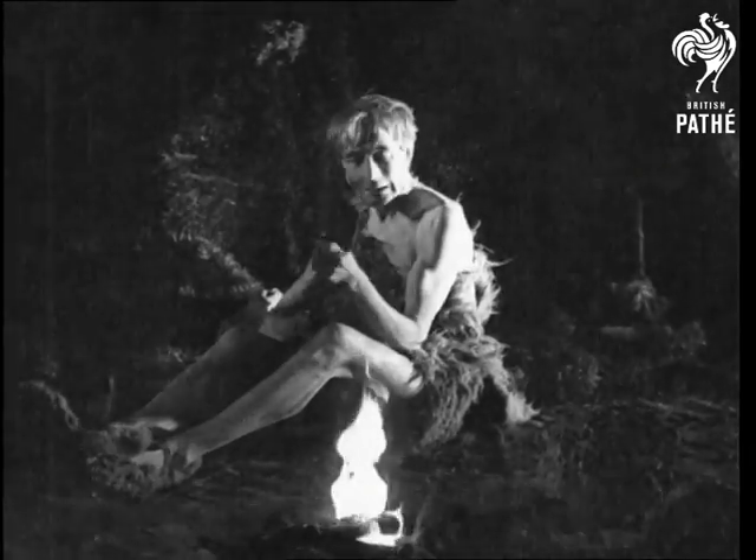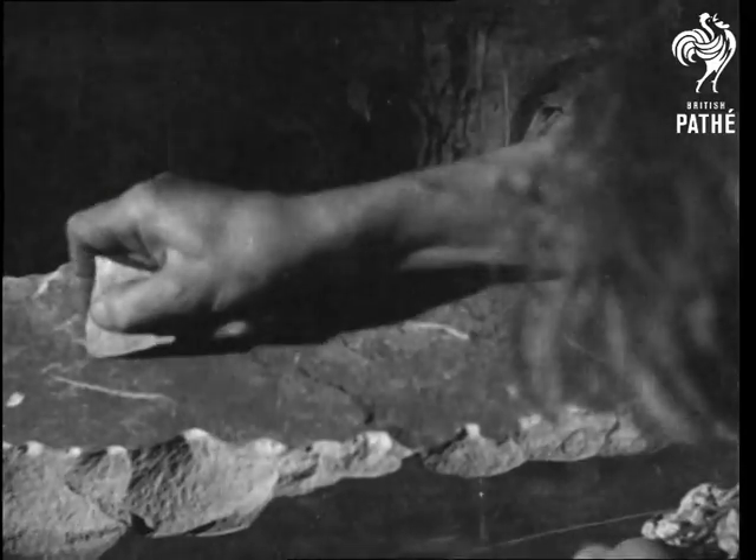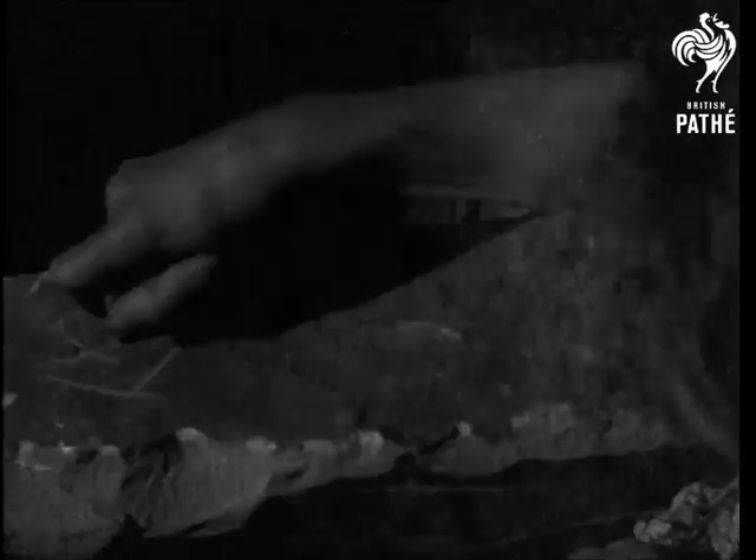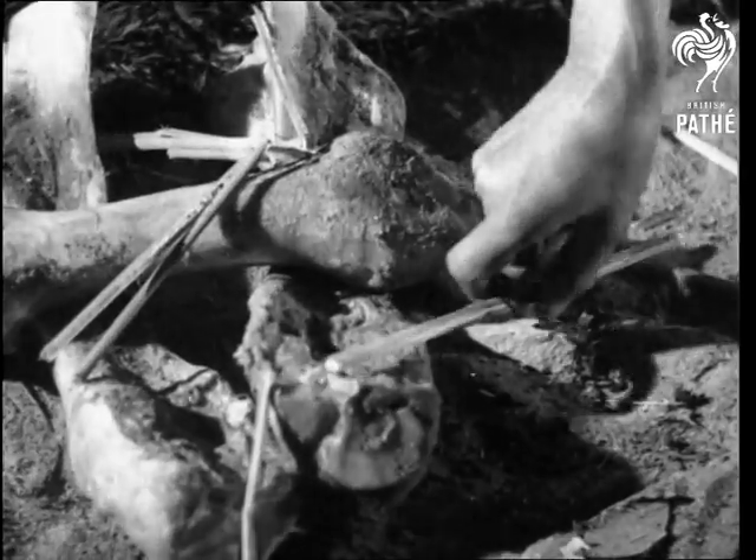Primitive man had all the luck. He couldn't write. But with a flint or stick, he could make the sort of signs that some professionals have since adopted as their signatures. He found that a stick, accidentally broken, made a point that drew clearer pictures.